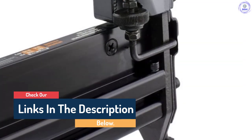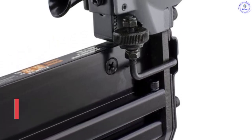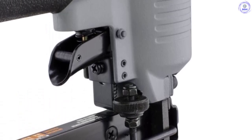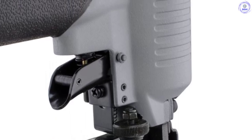Its Nomar safety tip aids in the prevention of work surface damage, while a handy reload indicator allows the user to see when fasteners are running low. Significantly, its exhaust is adjustable to 360 degrees, directing air away from the user's face as well as debris.